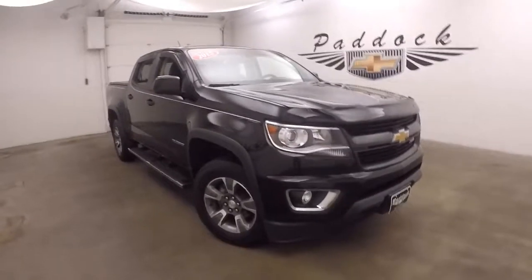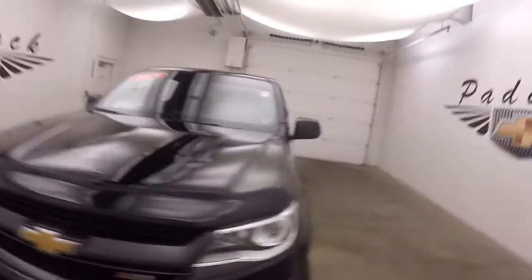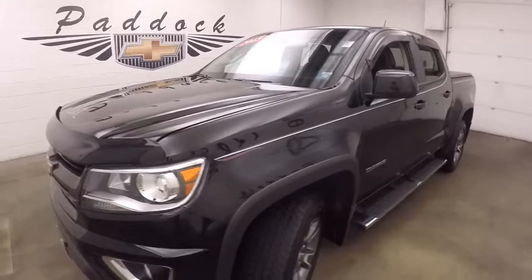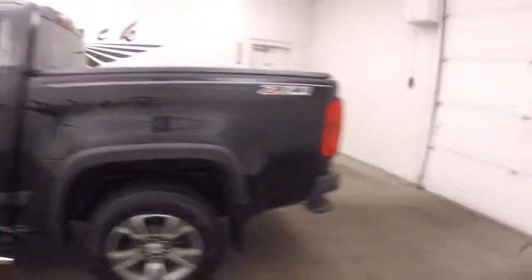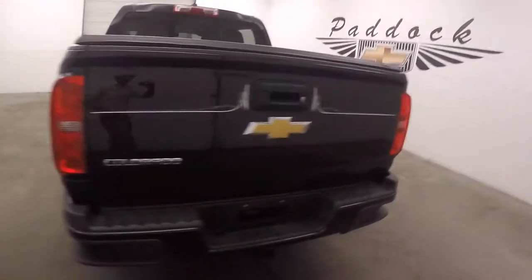2015 Chevy Colorado Z71 with nice black paint and red, white, and gray pinstriping. This does have the Z71 package, alloy wheels, decent tires, and a soft tonneau cover.